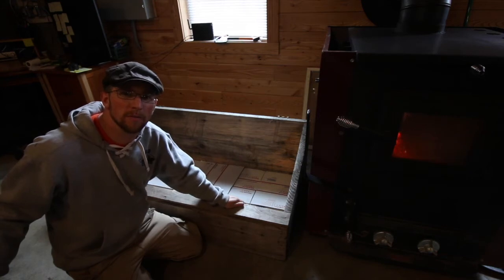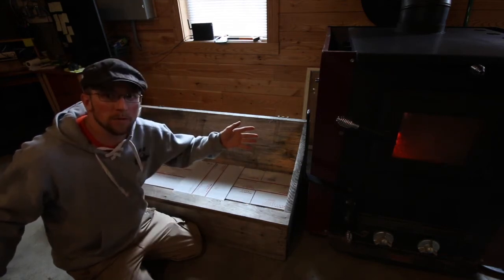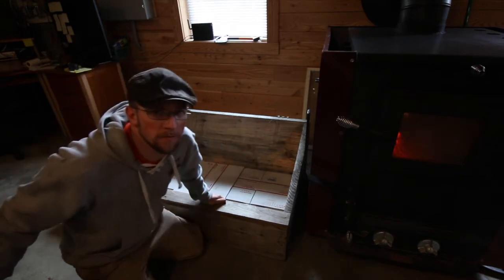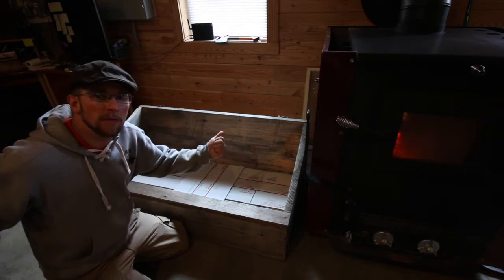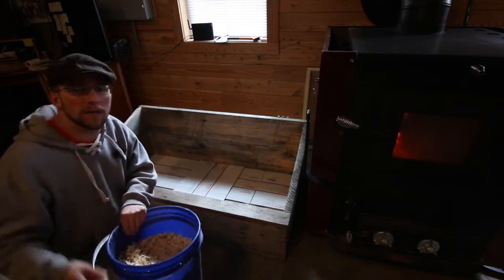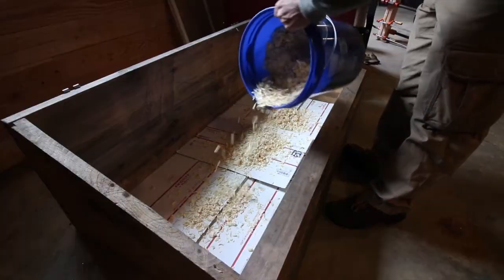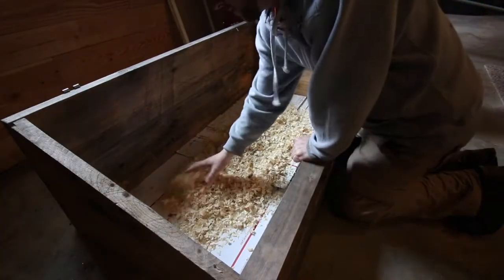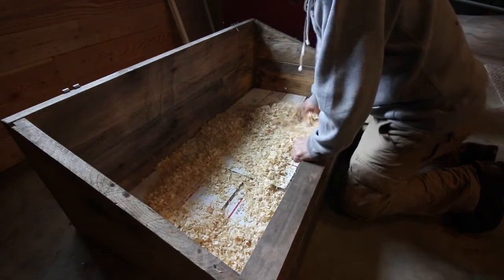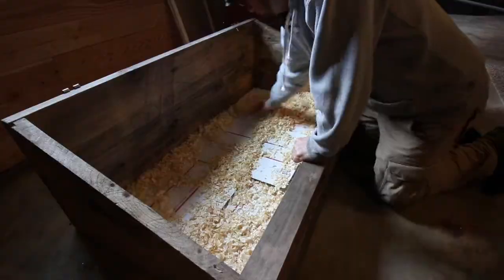We just have this homemade brooder right here that we use. I'll link the video to it here. I keep it set up by the wood stove. We don't use the wood stove that much this time of year, but when we do, a little bit of the extra heat from that will help the chicks. We line the bottom with extra cardboard and then put a light coating of wood shavings in for them. We don't want to put too many in there so it just makes more of a mess.